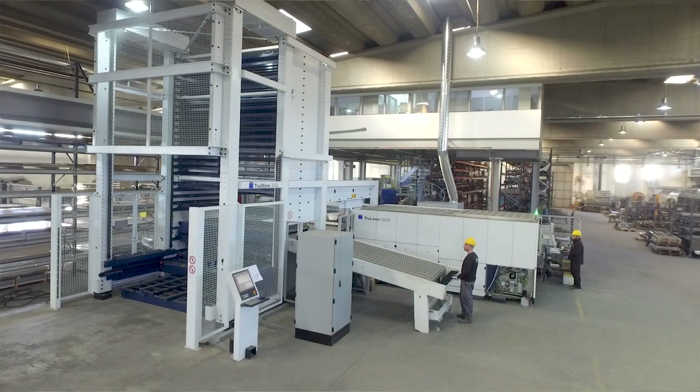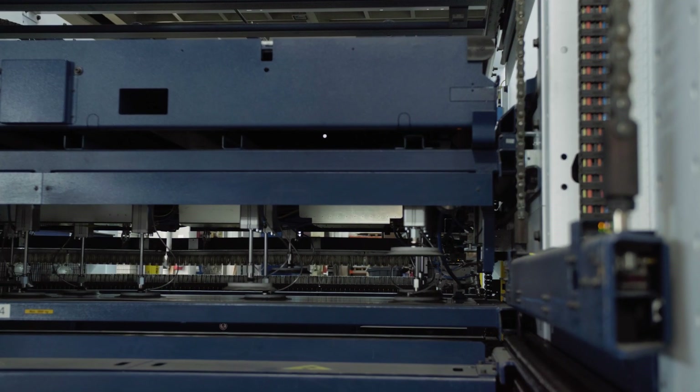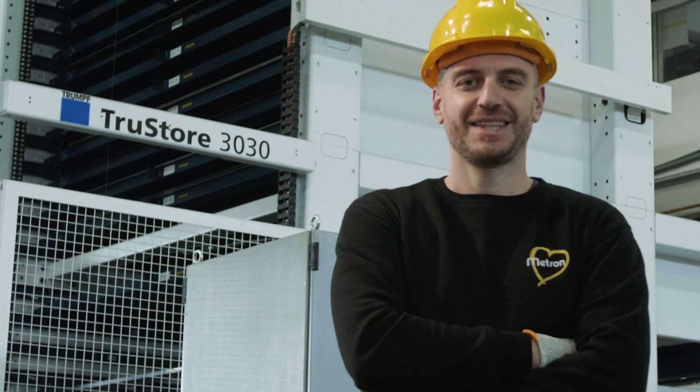Due to continuously growing demand, Metron invests constantly not only in modern mechanical equipment but also in a highly educated and trained workforce.